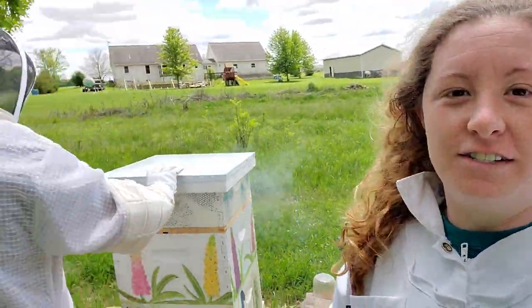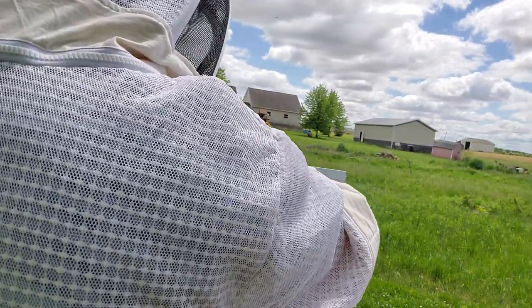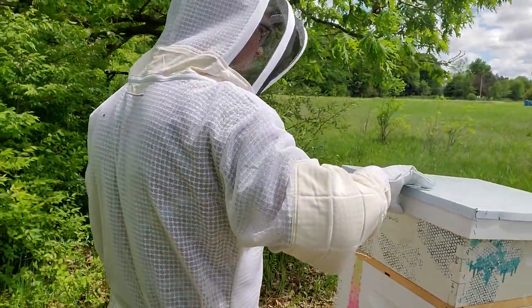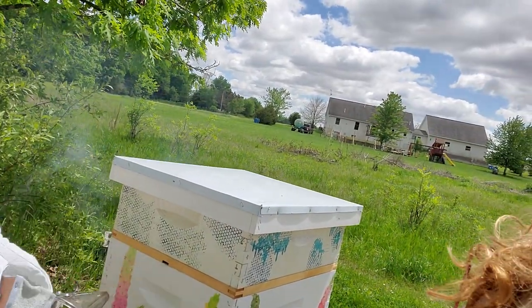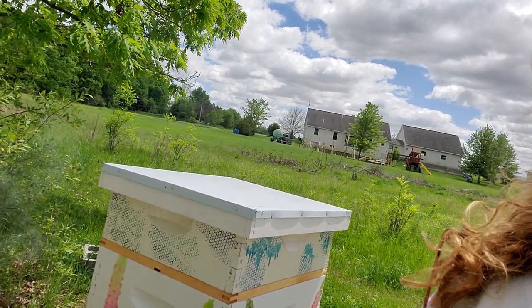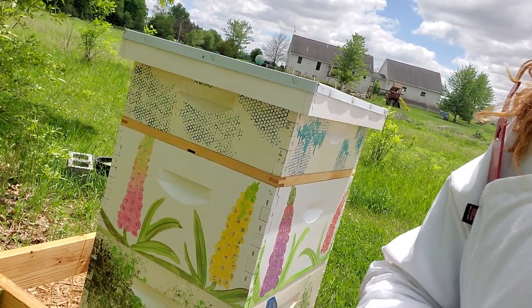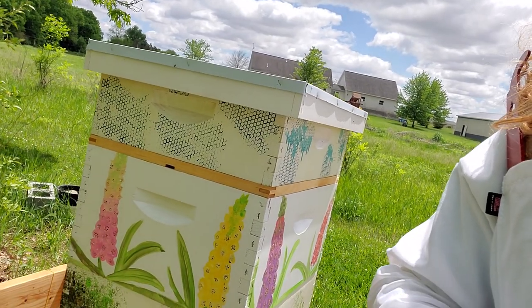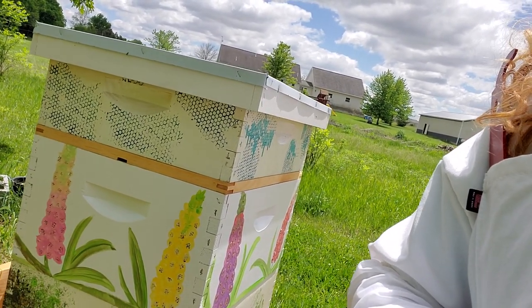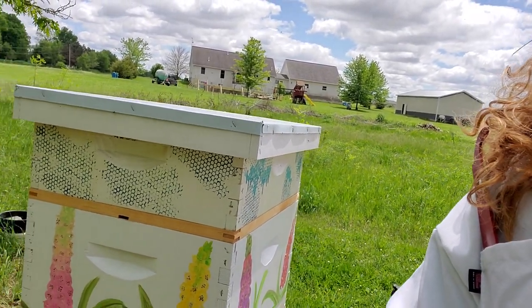Hi guys, we're out at the hives today. Tyler's in his fancy new flow hive suit — it's got mesh so it's breathable and he's real proud of it. What he's doing right now is smoking the inner top cover, just trying to get them quieted down and disoriented so we can get in there. This is the Russian box. Typically Russians can be a little bit more feisty than the Italian bees typically used in beekeeping, but they're better for winters in the northern parts of the U.S., which is why we decided to get them.